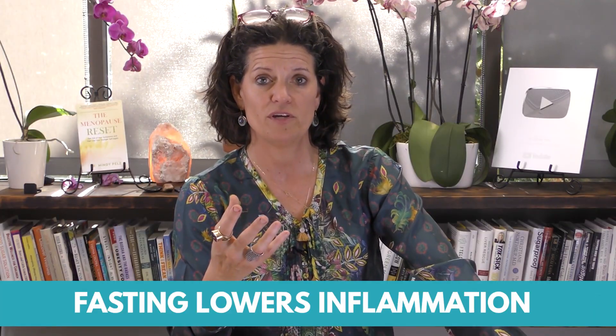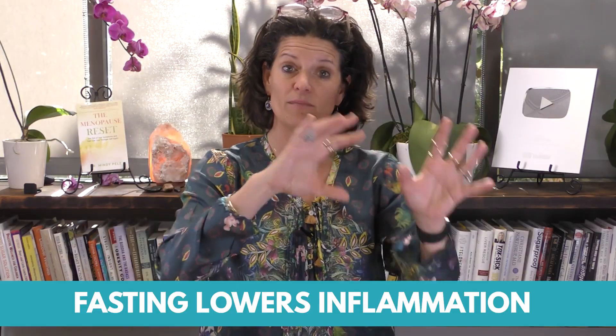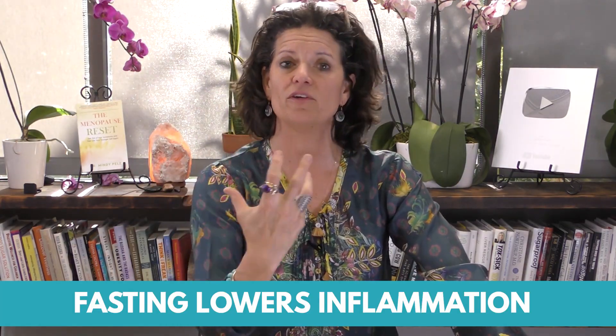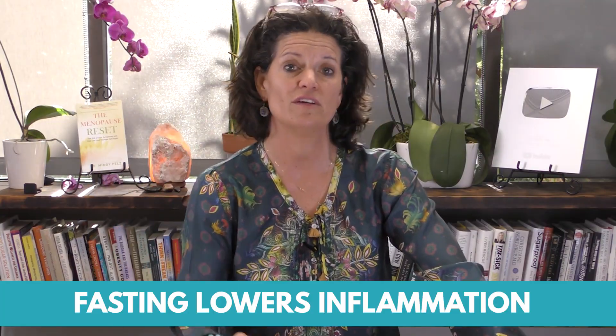The third reason you want to use fasting is for the inflammatory piece. You're not only making the metabolic switch, but you're bringing inflammation down so that the cell in general is a healthier cell and will be more sensitive to insulin.